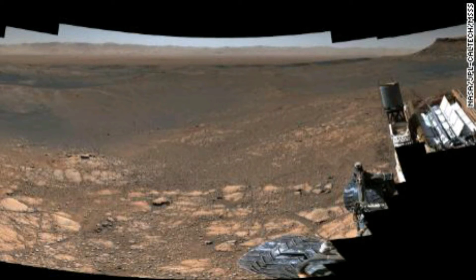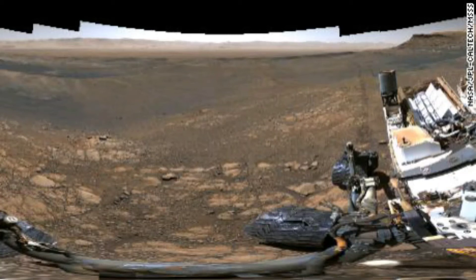NASA's Curiosity rover has been delighting those of us on Earth with stunning photos of Mars since it landed in 2012, but its latest image is a detailed panorama that surpasses all others. Stitched together using more than a thousand photos snapped by Curiosity over Thanksgiving in 2019 using the telephoto lens on the rover's mast camera, the images include 1.8 billion pixels.